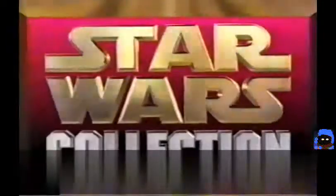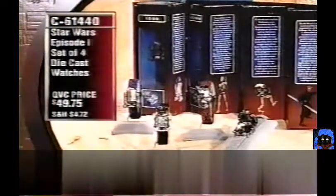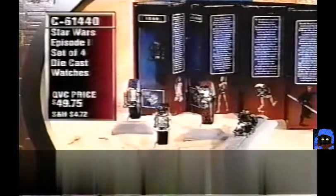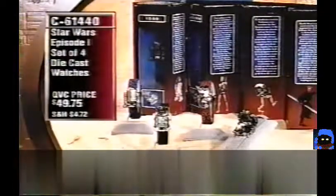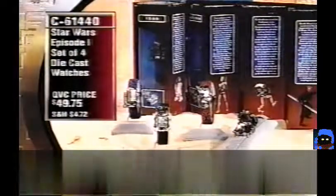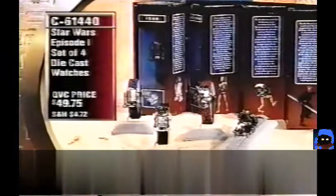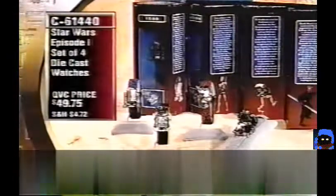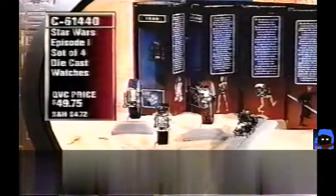Also available: the set of four die-cast watches — R2-D2, Pit Droid, Battle Droid, and Darth Maul — all for $49.75, item C61440. The display box they come in is exclusive to QVC. Normally you'd buy them separately; here you get the set at a lower price plus the collectible box. Advanced order.